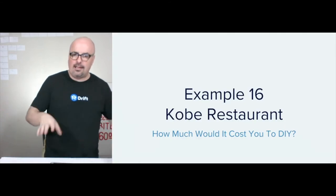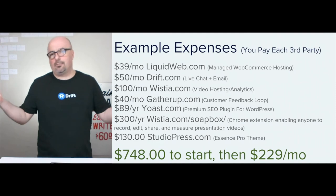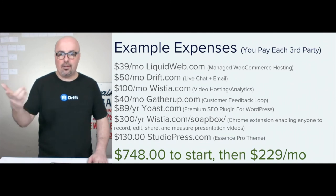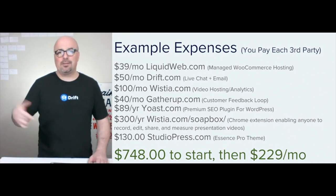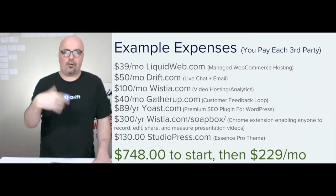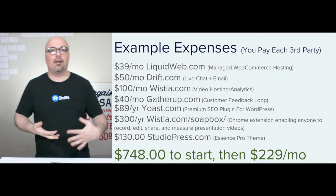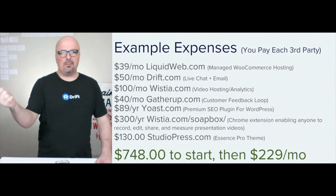So that was example 16. How much would it cost? It'd be about $750 to start and then another $229 a month from there using Liquid Web. Obviously prices are going to vary, but liquidweb.com is $39 a month for their beginner plan for managed WooCommerce. Drift.com for the live chat email. Wistia for the video hosting and analytics. And gatherup.com — you definitely have to have that. That's the customer feedback loop, as I describe it. It's a net promoter score or NPS score — just sending them an email saying would you share Kobe with people, on a scale of one to ten. If they say one through eight, it puts them into what I call a customer service queue. And a nine or a ten — it thanks them and then gives them shortcuts, just a button for whatever site they want to speak publicly about you.